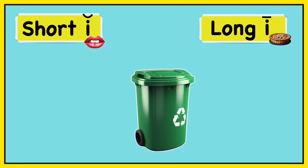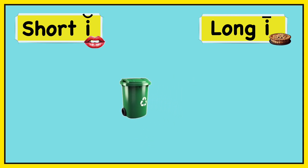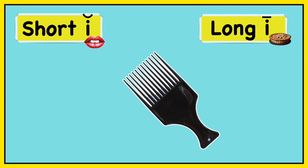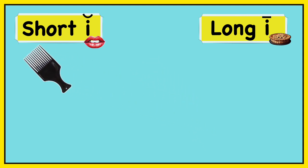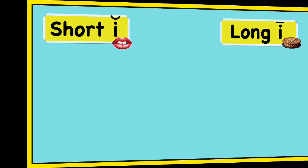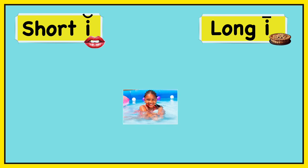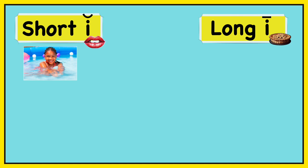Bin. Bin. Short I — bin. Pick. Pick. Short I — pick. Swim. Swim. Short I — swim.